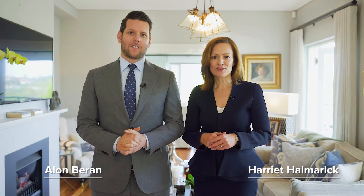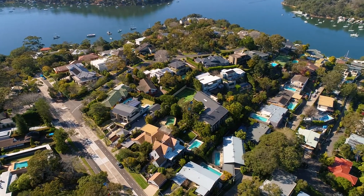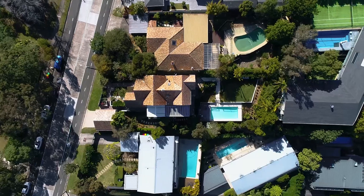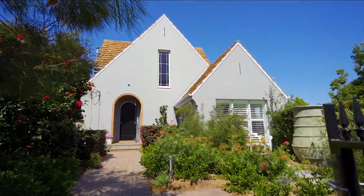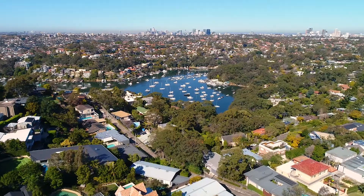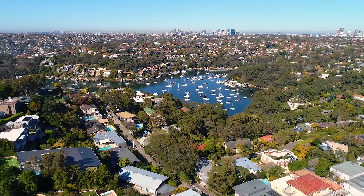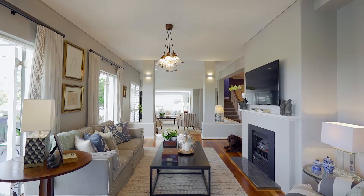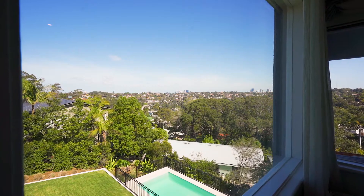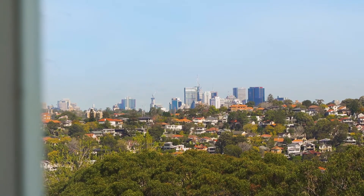I'm Harriet Halmaric and I'm Alon Barron from Magrara Estate Agents and we're excited to show you this stunning family home at 256 Edinburgh Road. Ideally positioned a level walk to the Castle Crag Village Shops, this generous and light-filled home has been fully renovated and is enhanced by panoramic views stretching across to the city skyline.